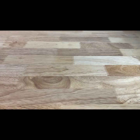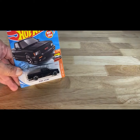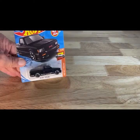This one is from 2017 copyright, so 2018 release of the 91 GMC Cyclone. Great looking little casting. I like it in the black.